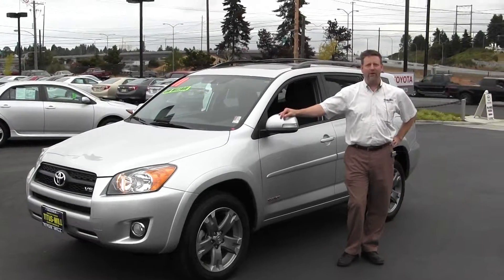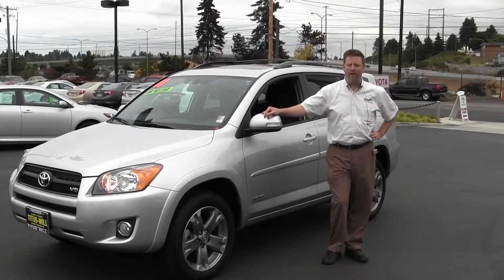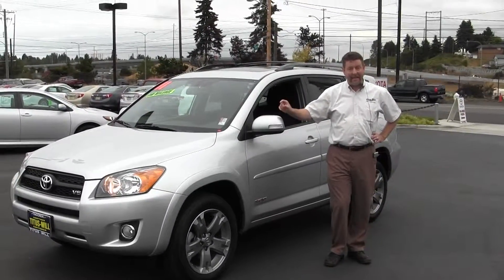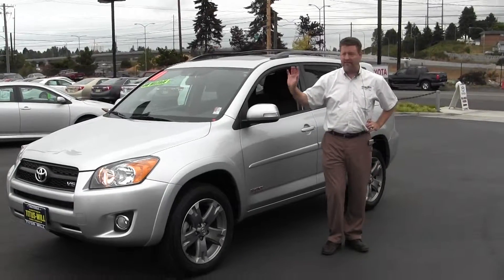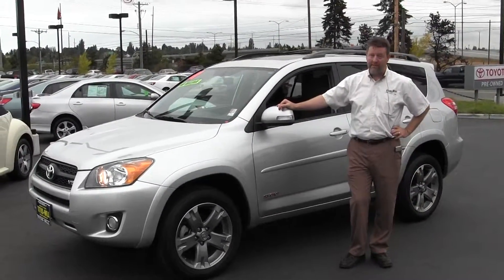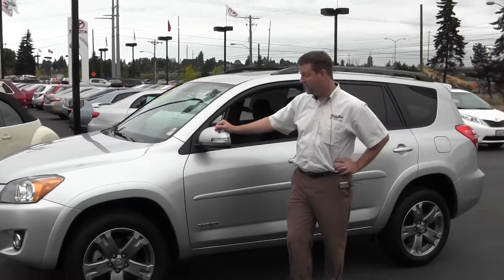Welcome to Titus Will Toyota right at I-5 and 38th Street here in Tacoma. Today I'm going to show you a 2011 RAV4 V6 Sport — kind of the top of the line for the RAV4. This car has just barely over 3,000 miles, so it's practically new.